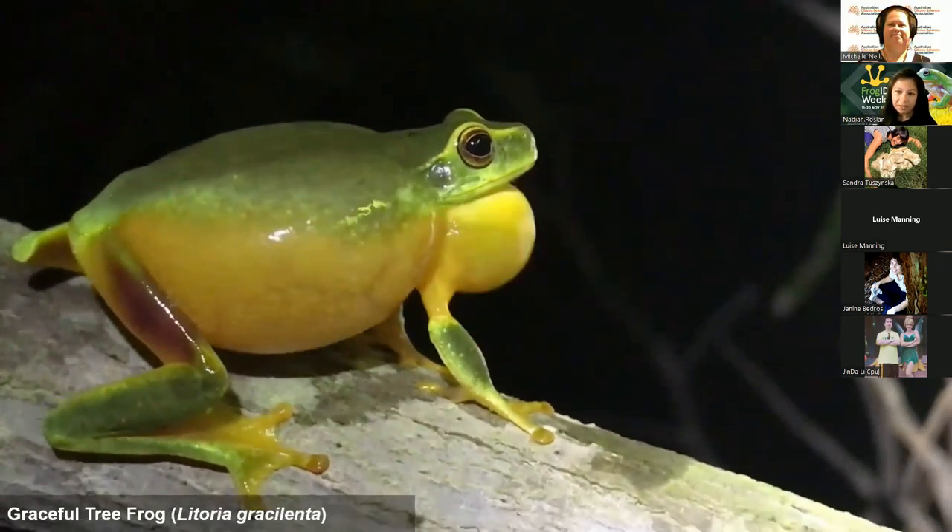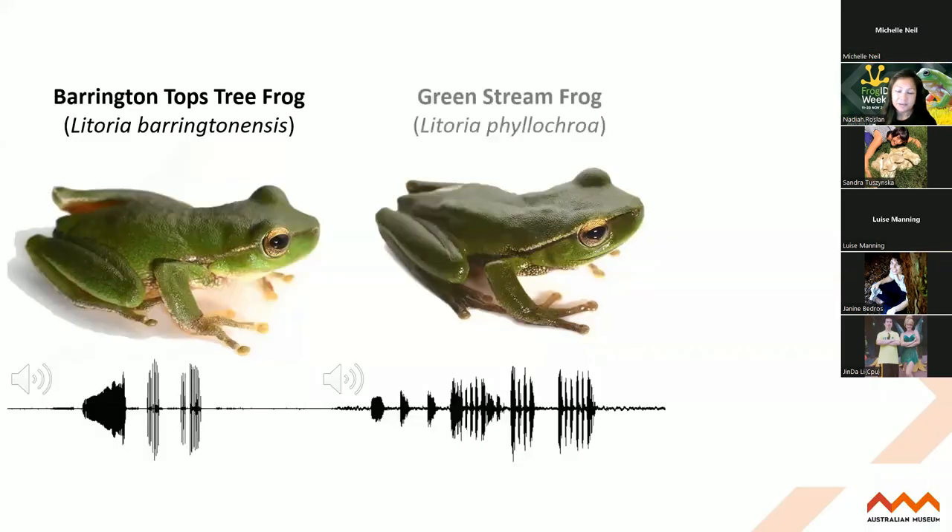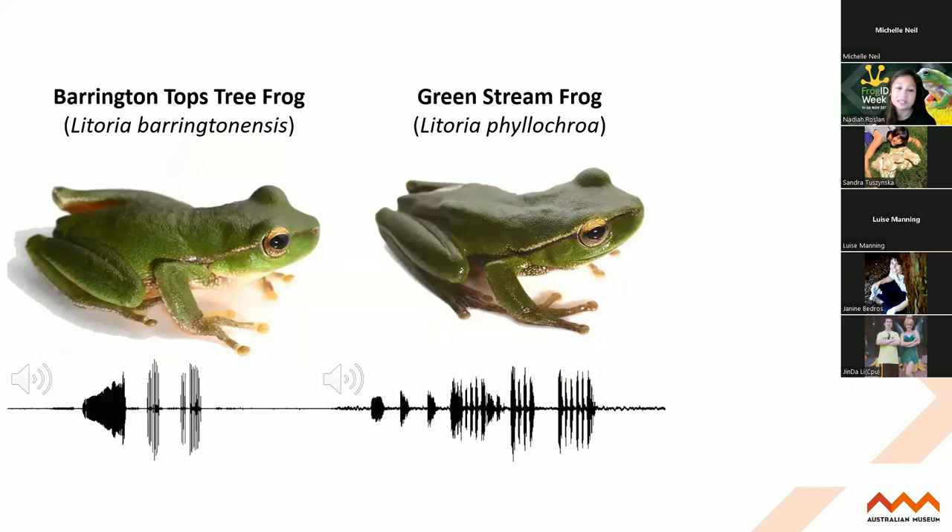So frogs can really vary in their calls, and it's really great to identify frogs by their call. Just to illustrate this - two very similar looking species, the Barrington Tops Tree Frog and the Green Stream Frog. Even biologists find it really tricky to identify these two different species in the hand. But by looking at the spectrogram or listening, they are very different. So by making all these different noises, frogs are revealing what species they are - and most of the time it's more accurate to understand what species it is by its call.